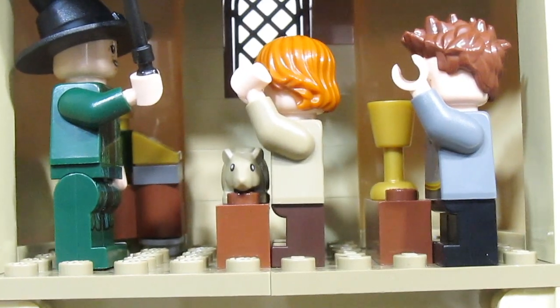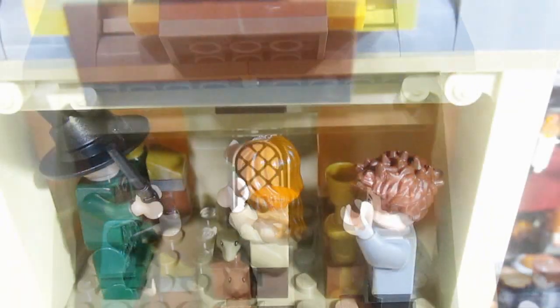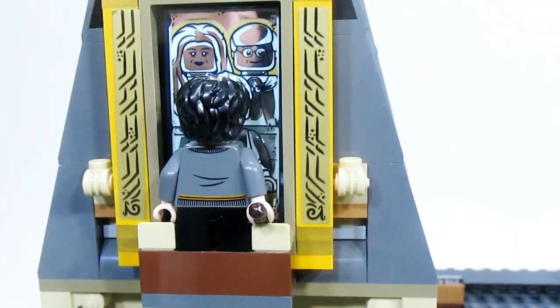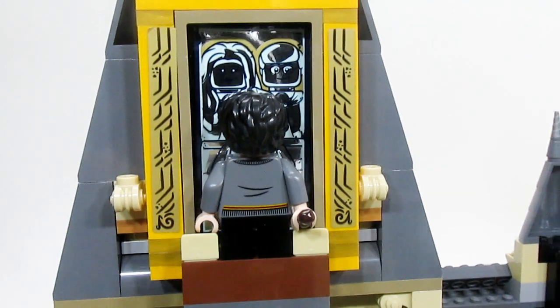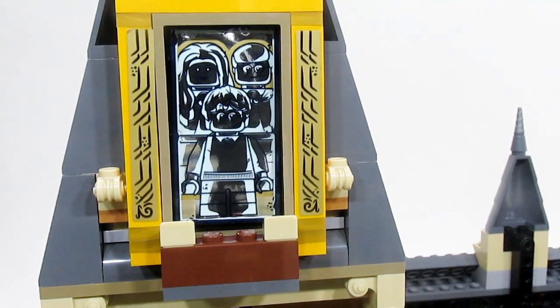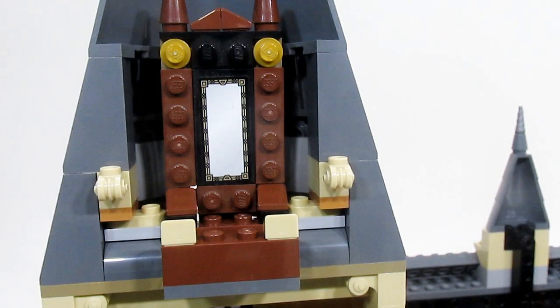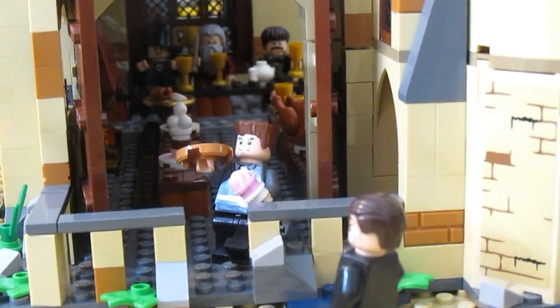Moving up to the very top, we have the room with the Mirror of Erised. Harry's just taking a look at his reflection, and he's seeing his parents with him, which is pretty nice. As a fun little Easter egg, behind the mirror there's also the old mirror from the 2012 set.